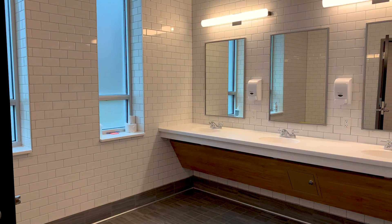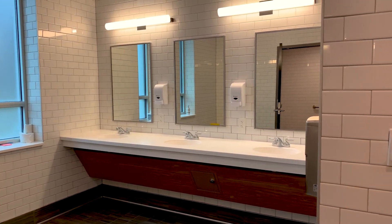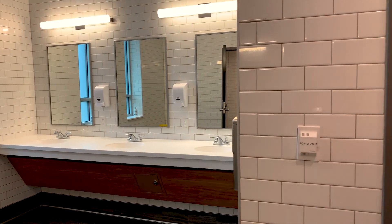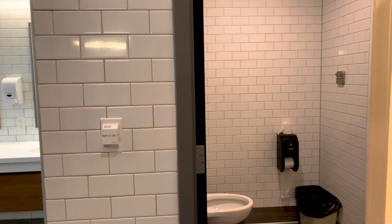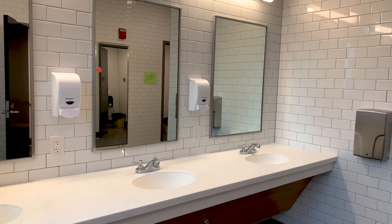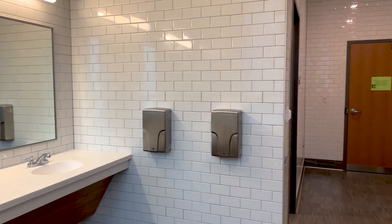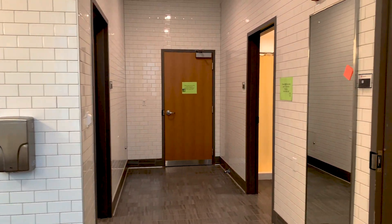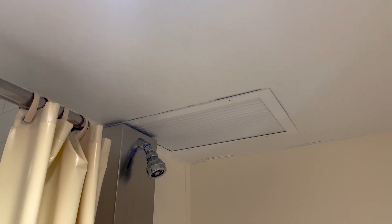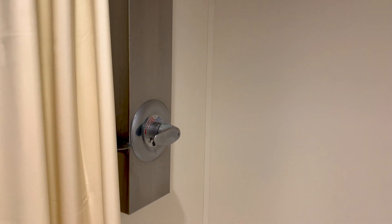Throughout the residential floors are semi-private bathrooms, meaning that several rooms or a small number of students are assigned to one bathroom pod. Students will be able to access their bathroom pod through ID card access. These bathroom pods have a shared mirror and sink area. There are additional doors in the space which lead to individual private showers and toilets. These spaces are also cleaned regularly by the floor's custodian, but students are encouraged to practice good hygiene and keep the shared space clean.